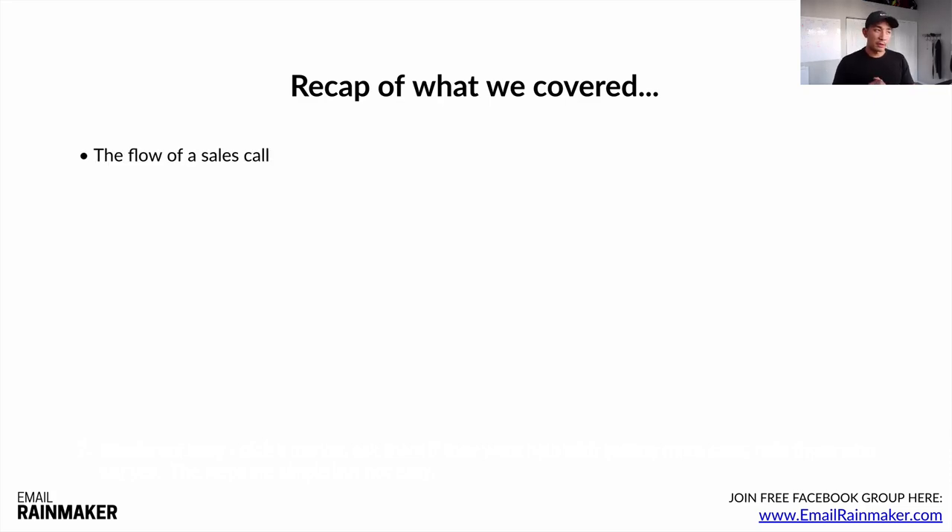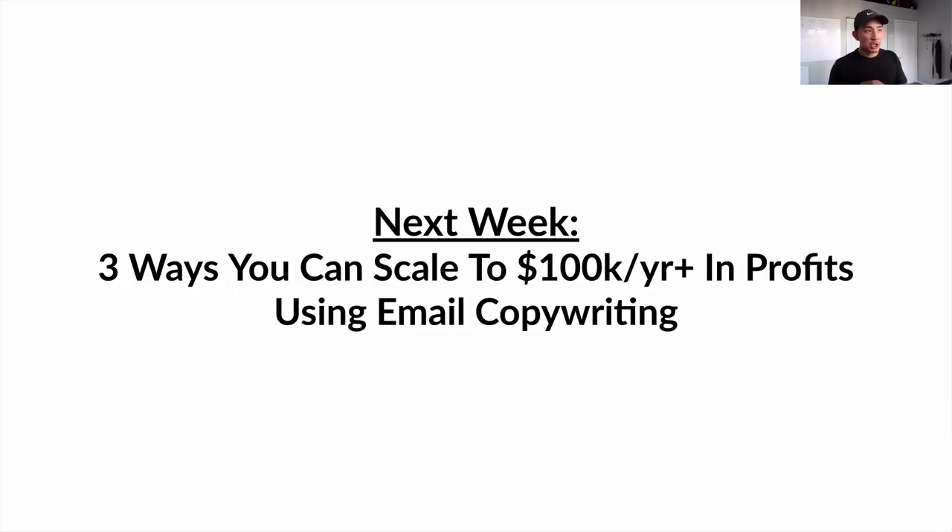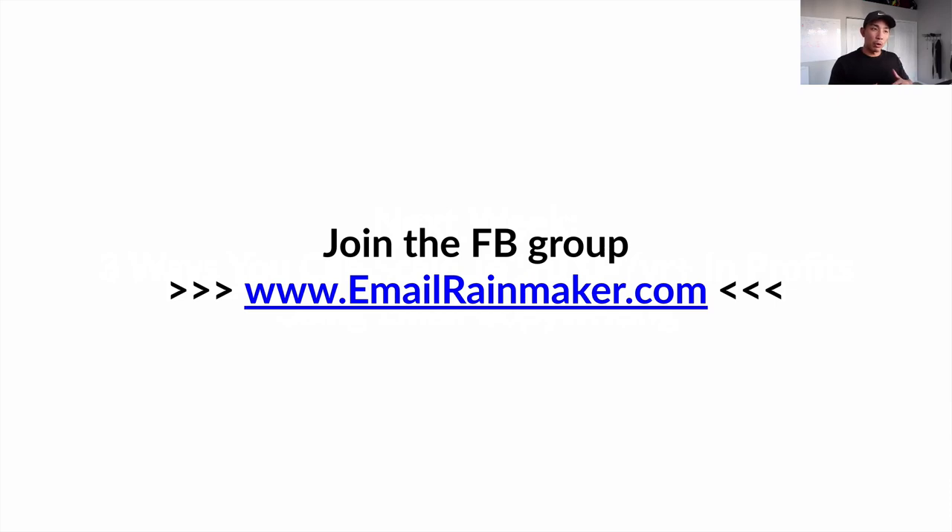Recap of what we covered: the flow of a sales call, how to take payment if a client says yes, what to do if a client says no — make sure you're taking notes of objections for future messaging — how not to mess up the call, and seven money mindset and sales tips to keep you going. Next week, we'll talk about three ways you can scale to 100K a year in profits using email copywriting. Go to emailraymaker.com for my free Facebook group on email marketing where I'll be sharing more trainings, tips, and insights. Comment below if you have questions, give it a thumbs up if you liked this video, and I'll see you next week.